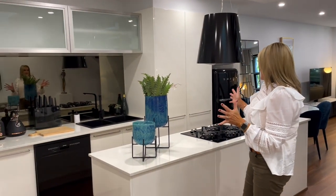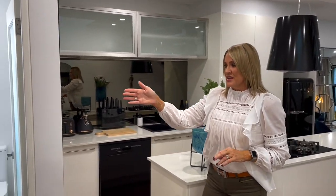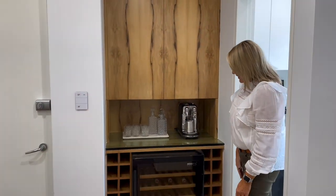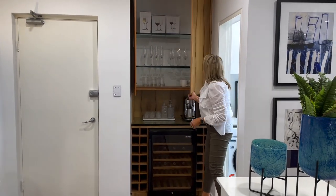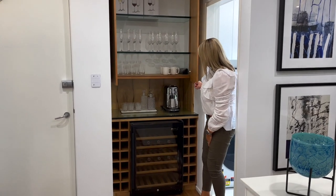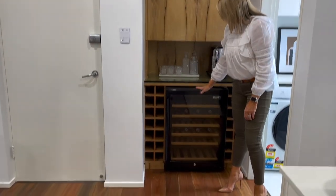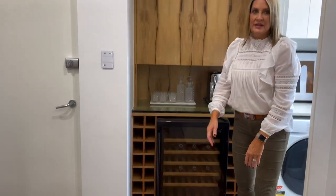Here is this amazing kitchen, but before we do that we're just going to show you this. I absolutely love this space here — this little bar area. You've got your glassware up there, your beverage fridge, lots of storage for supplies, and obviously a coffee machine as well.